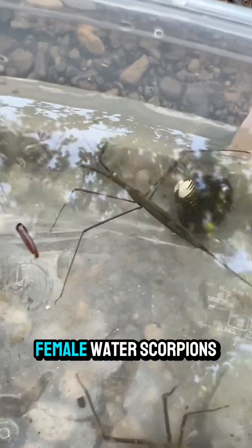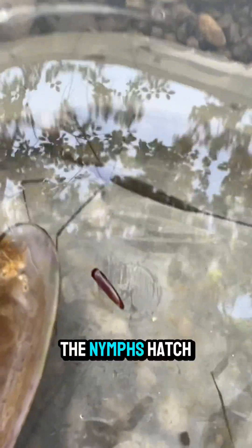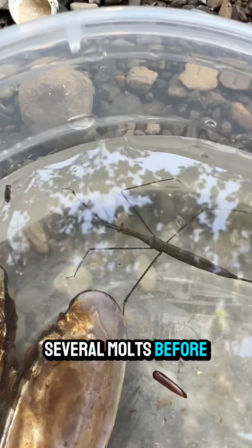Fact number six. Female water scorpions lay their eggs on submerged vegetation. The nymphs hatch and go through several molts before reaching adulthood.